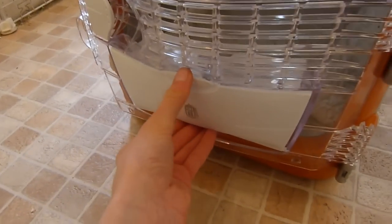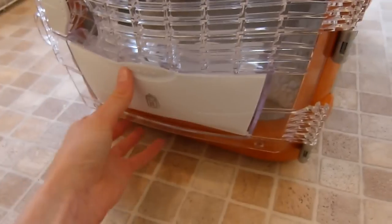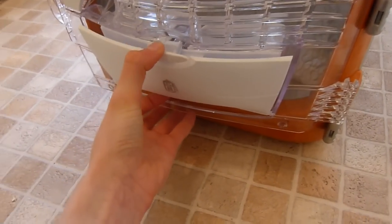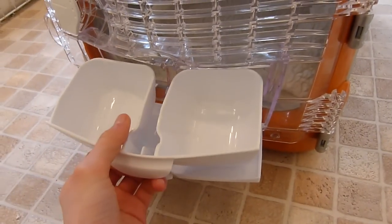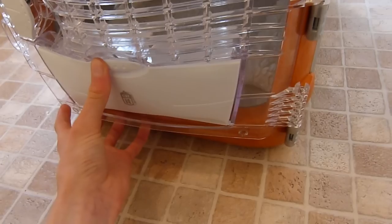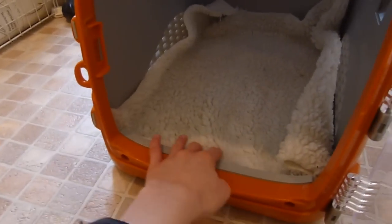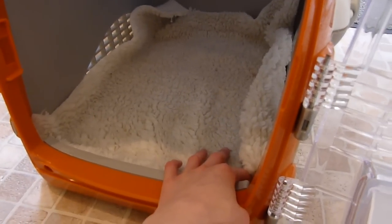You can actually get the bowls out without having to open the door. I'll try and do that now - I think you pull this down and then the bowls come out like that. I've put a blanket in the bottom just so they don't slide around in the car.